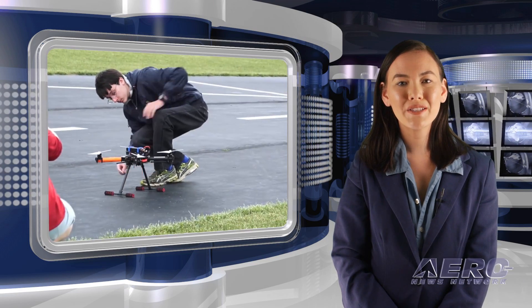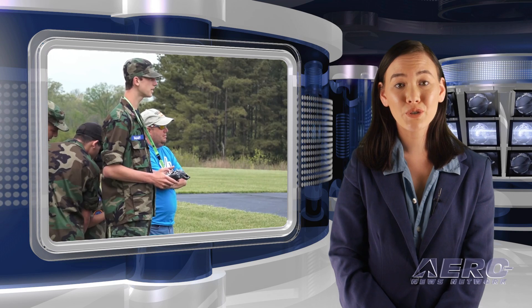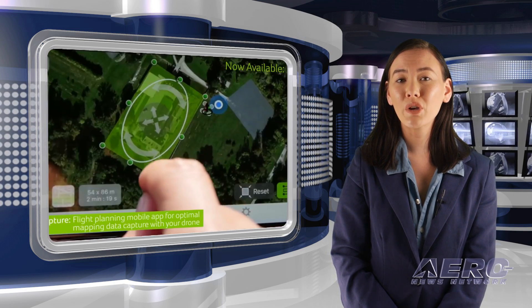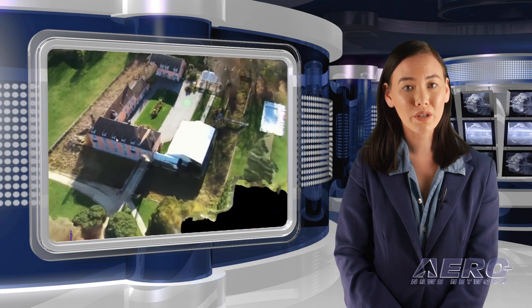AMA has brought its UAS for STEM Drone Challenge to the college level. With support from DJI and Pix4D, the Collegiate Drone Challenge will host a student competition to create an accurate 3D model of the AMA's headquarters, a skill needed for success in the drone industry.